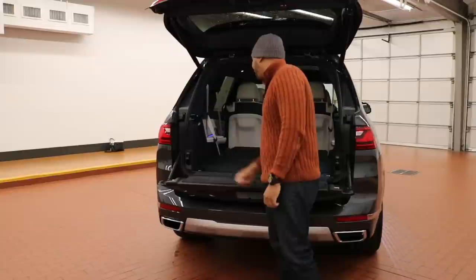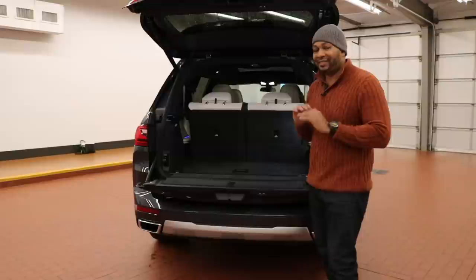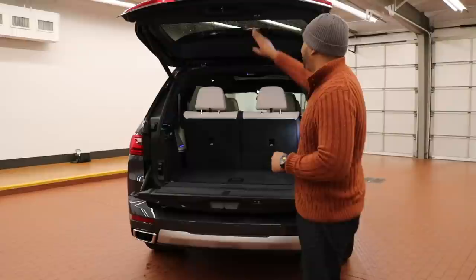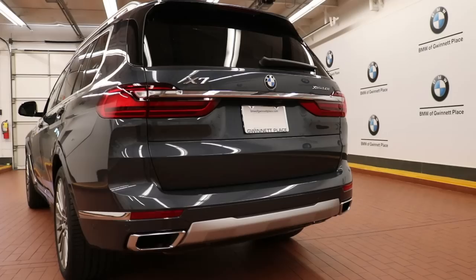If I want to put the seats back up, I'll just hit the max occupant button — the captain's chairs will roll up and the third row will fold back up. My only minor gripe is that the headrests don't come up on their own, so just remember to pull those up. To close the rear, I'll hit this button on the top of the hatch and the two parts will close and meet in the center. I love the one-touch functions of the rear seats and hatch — it all comes together very nicely.